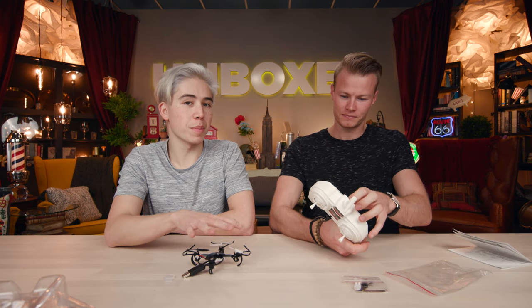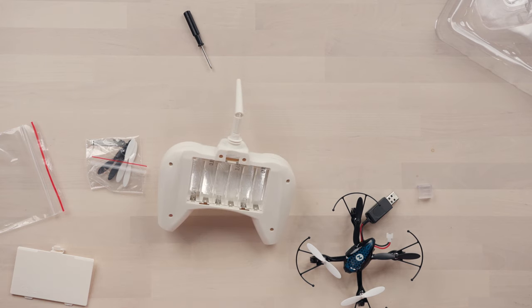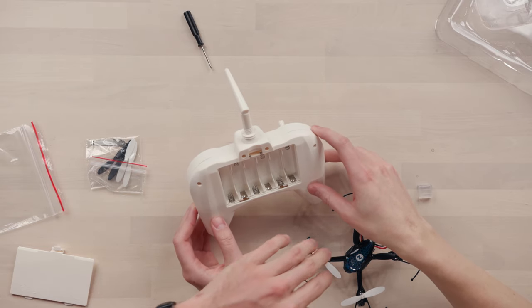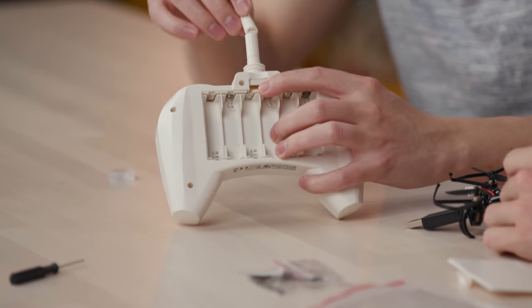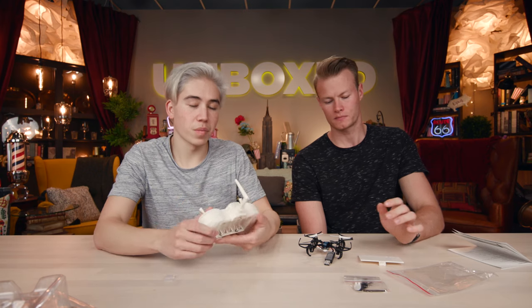Since it takes about an hour to charge, we'll let it charge and come back. The controller requires six AA batteries. One odd detail: the antenna on the controller is just for show — it doesn't actually connect to anything.